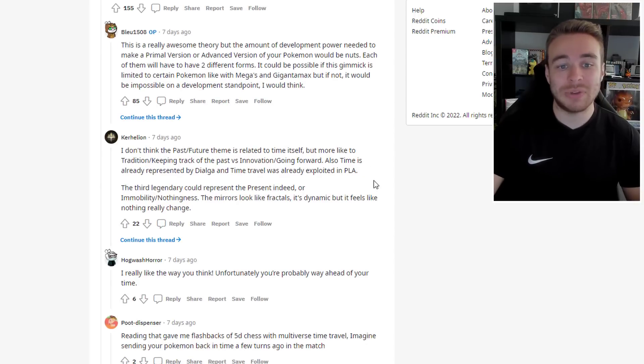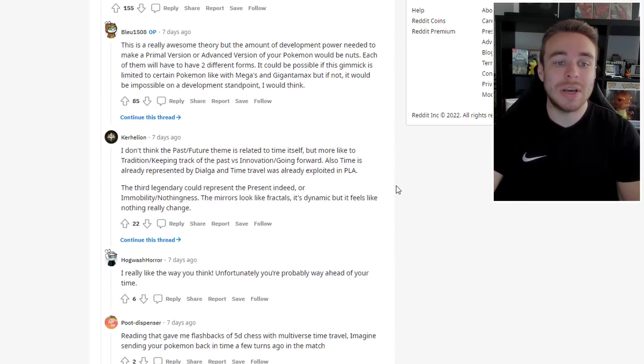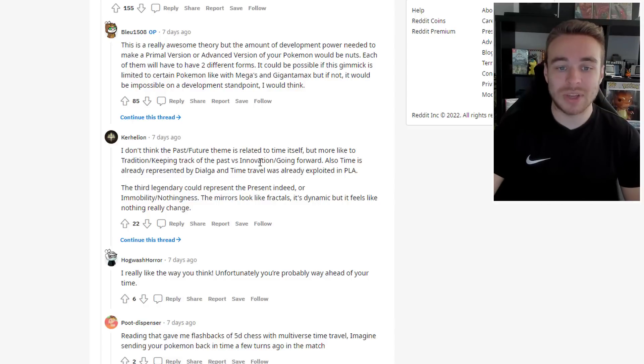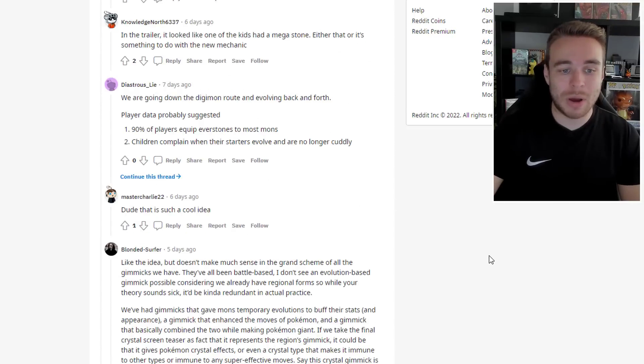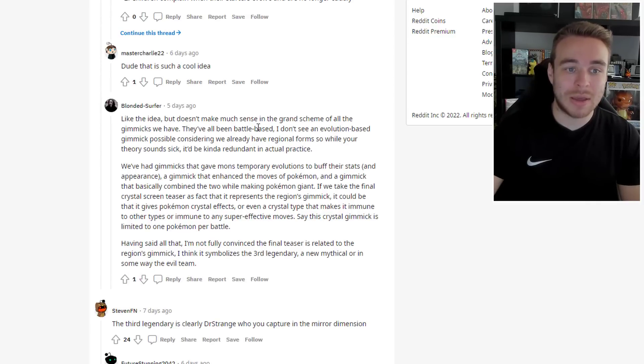One commenter argues they don't think the past/future theme is related to time itself, but more to tradition versus innovation — keeping track of the past versus going forward. Also, time is already represented by Dialga and time travel is already exploited in Pokemon Legends Arceus. The third legendary could represent the present, or immobility/nothingness. The mirrors look like fractals — dynamic, but it feels like nothing really changes. Another commenter adds that all gimmicks so far have been battle-based, and an evolution-based gimmick would be redundant given we already have regional forms.